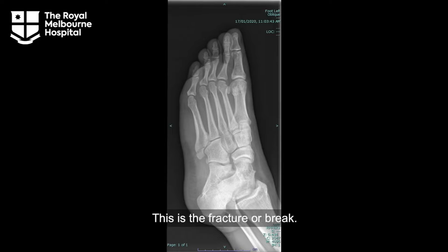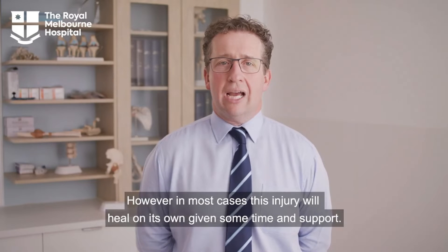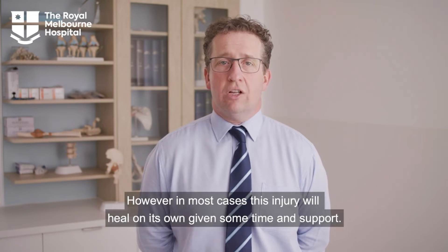This is the fracture or break. An orthopaedic surgeon can determine if an operation is required. However, in most cases this injury will heal on its own given some time and support.